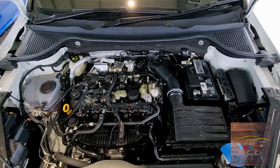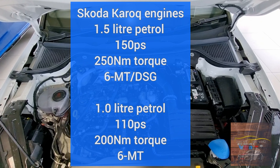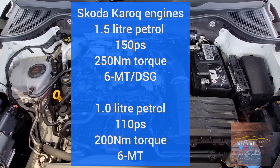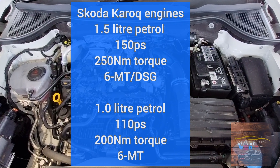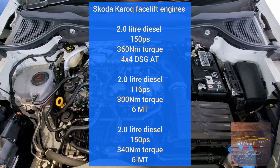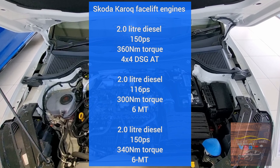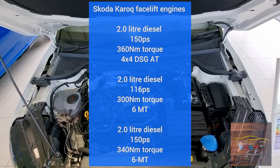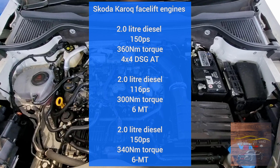Talking about the engines on the Skoda Karoq, there's a range starting from 1.0, 1.5 and 2.0 litres. The 1.5-litre petrol produces 150 PS and 250 Nm of torque, available with a 6-speed manual or DSG automatic. The 1.0-litre petrol produces 110 PS and 200 Nm with a 6-speed manual. On the diesel side, a 2.0-litre unit produces 150 PS and 360 Nm with four-wheel drive and DSG automatic. Another 2.0-litre diesel makes 160 PS and 300 Nm with a 6-speed manual, and a third 2.0-litre diesel produces 150 PS and 340 Nm also with a 6-speed manual.